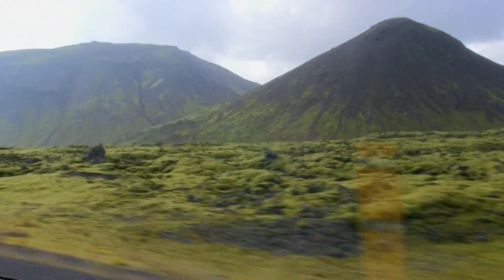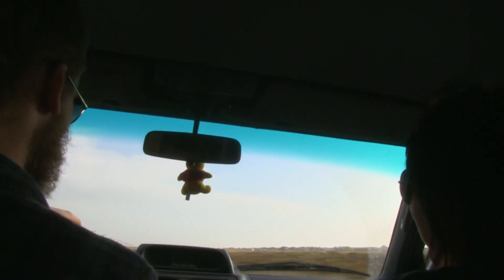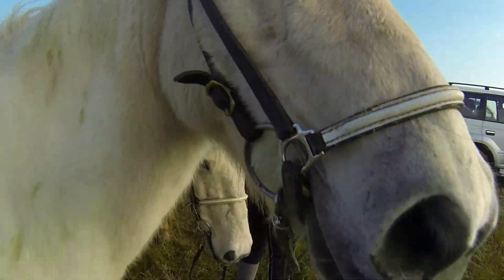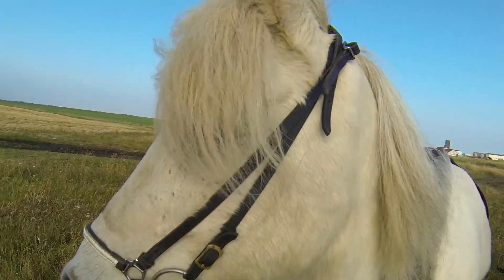For our next challenge, we head to a private volcanic beach to gallop and play in the waves. And if the conditions are good enough, Viggo will demonstrate the famous fifth gait — the flying pace.